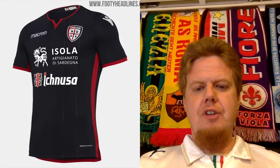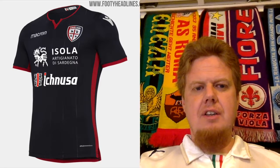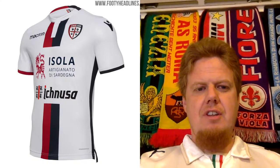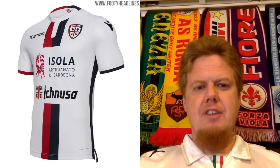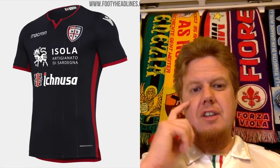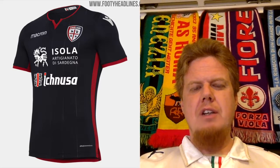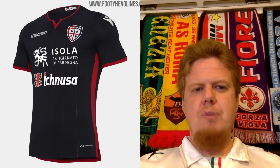We'll start off in part 5 with the third jersey of Cagliari. The home jersey is a classic half-half — one part navy, another part red. The away jersey has a stripe but is otherwise white. This third jersey is actually a smart design. I don't necessarily see the reason for it, as it does not provide a lot of contrast, but it looks smart overall.